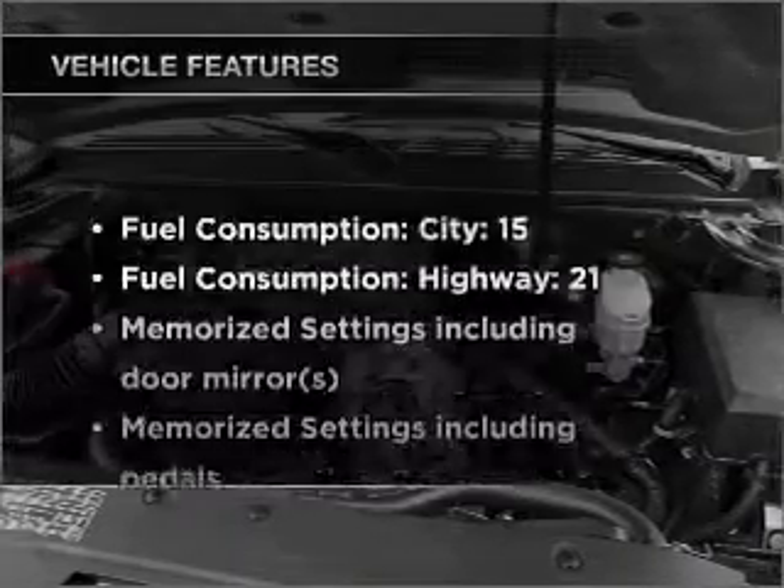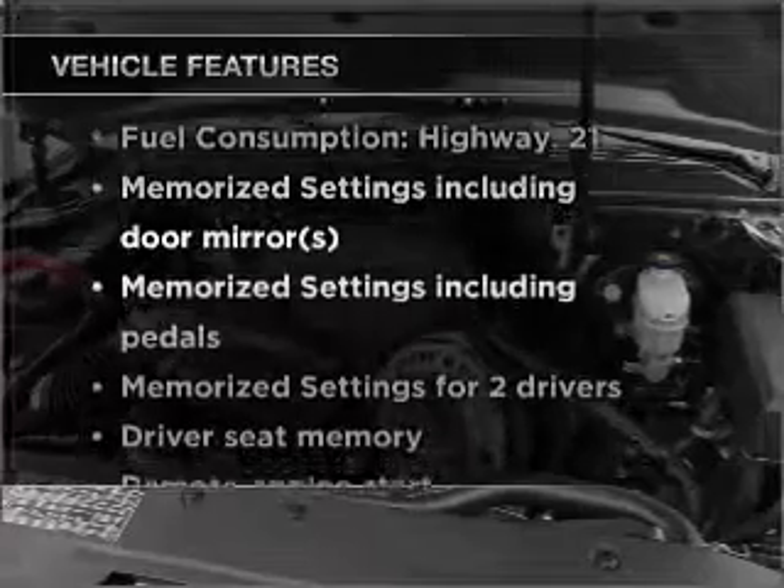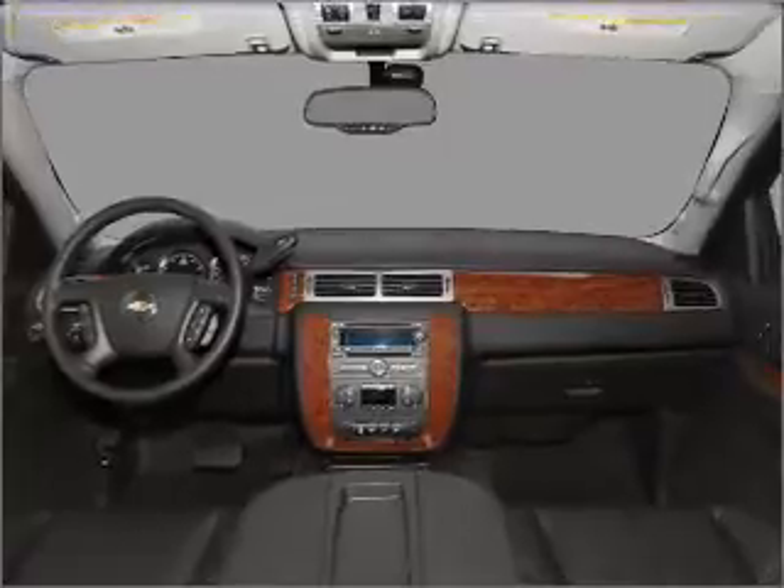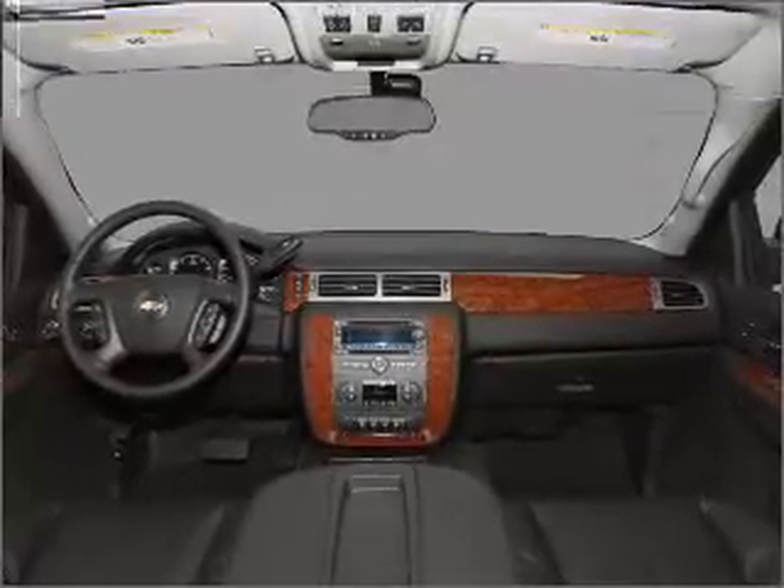Memory settings are just one of the extras. Plus, enjoy these notable features included in this vehicle: air conditioning, power door locks, power windows, power steering, cruise control, an alarm system, an AM-FM stereo with a CD player, and an adjustable tilt steering wheel.